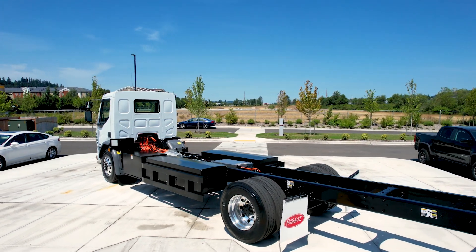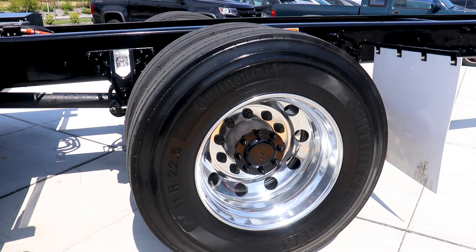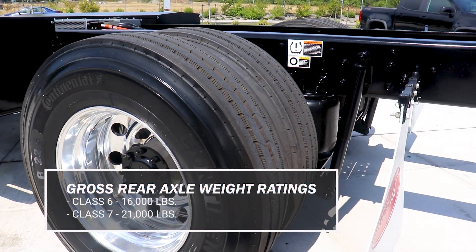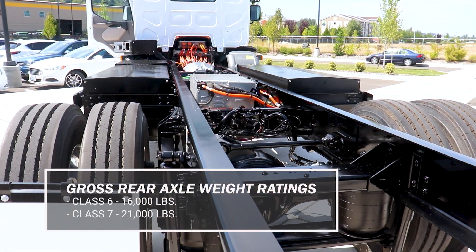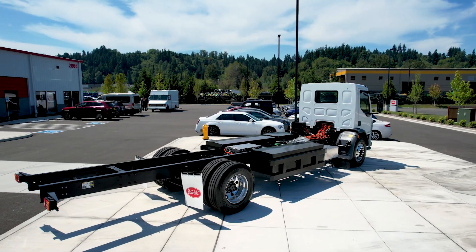Another unique benefit of the 220 EV is that it also uses a standard production axle. The brakes and axles are the same as the diesel cousin of this vehicle. So from a maintenance perspective, if you already have a fleet of vehicles that run a Dana or a Meritor axle, you're going to have the same axle in this particular truck.